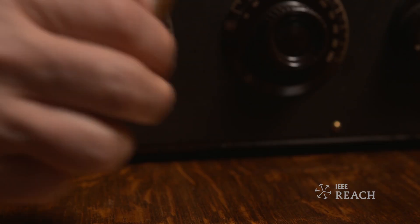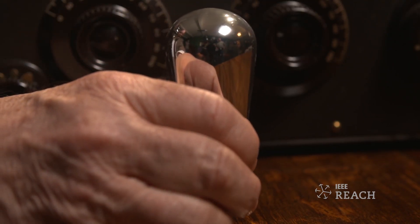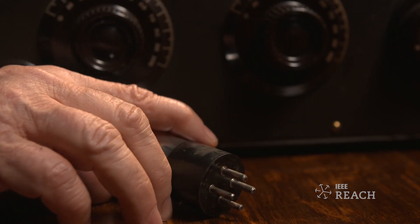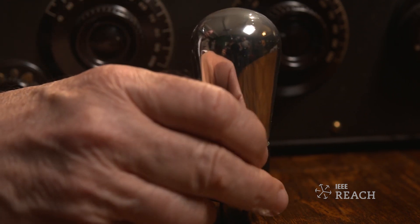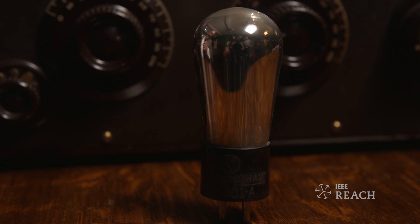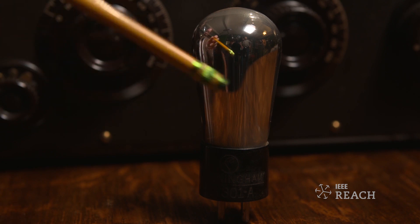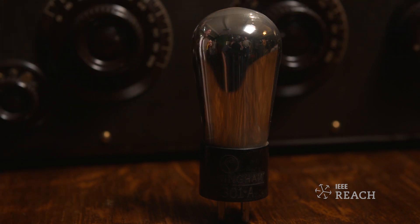The radio contains five vacuum tubes. This is the so-called 201A. You'll notice it has longer pins on the bottom, and you'll notice that this tube is all silvery. That's because it has a coating of barium on the inside of it, which is the so-called getter. It takes the last traces of oxygen out of the vacuum in the tube, and this was very successful — most of these 90-year-old tubes still work just fine.